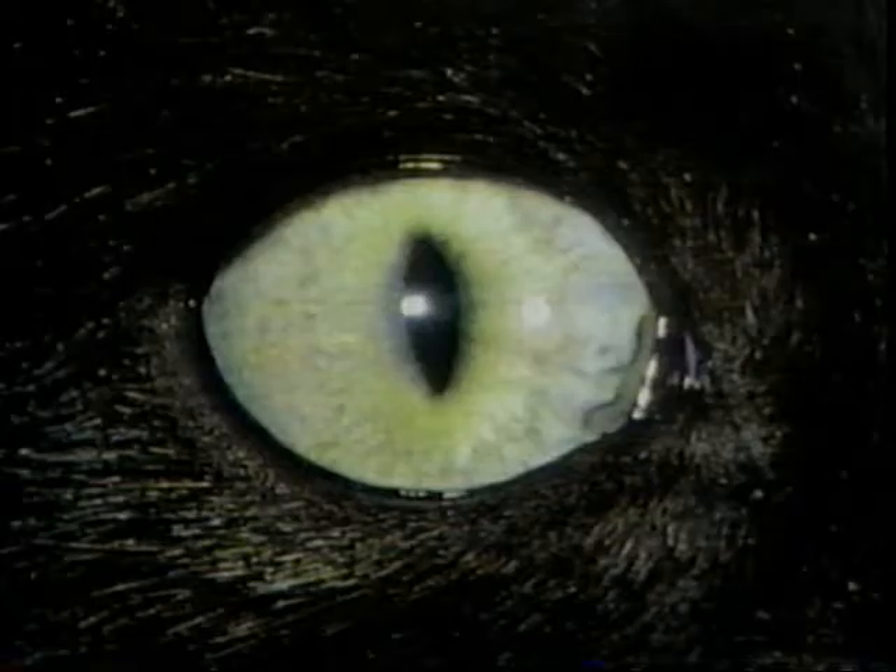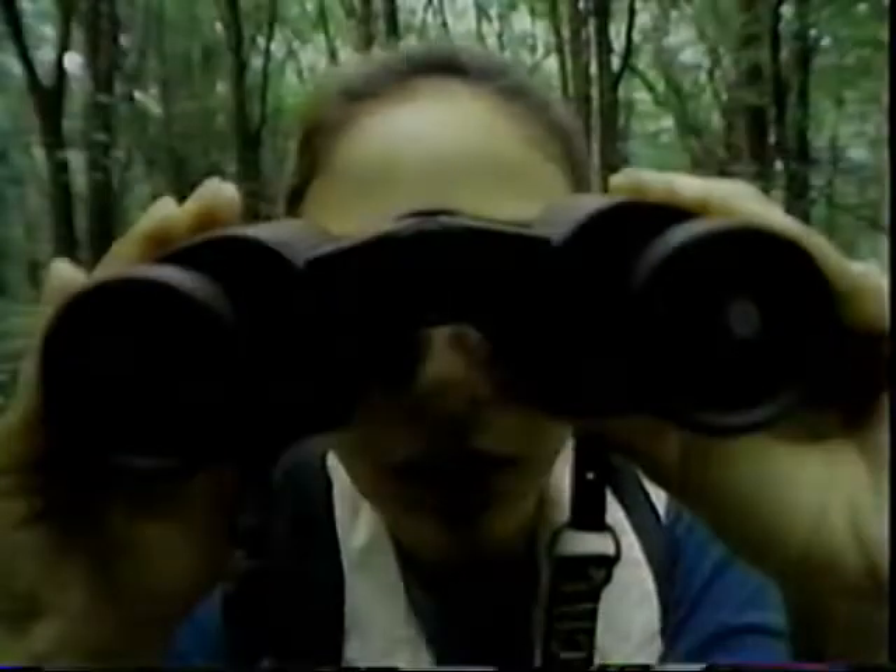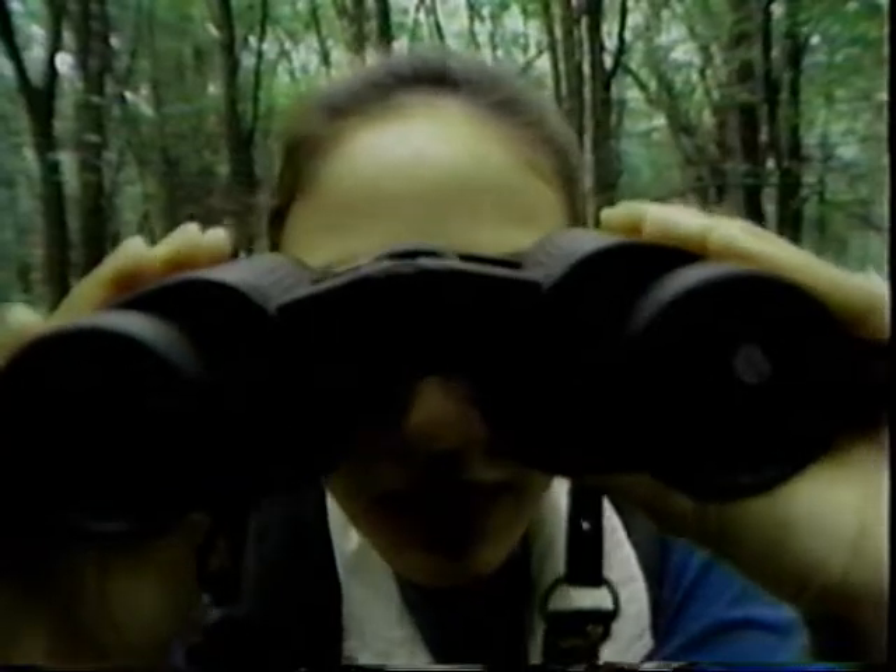They come in all shapes, sizes, and colors. For the majority of creatures, eyes are the most important link they have to the outside world. Wow, look at the eyes on that one!